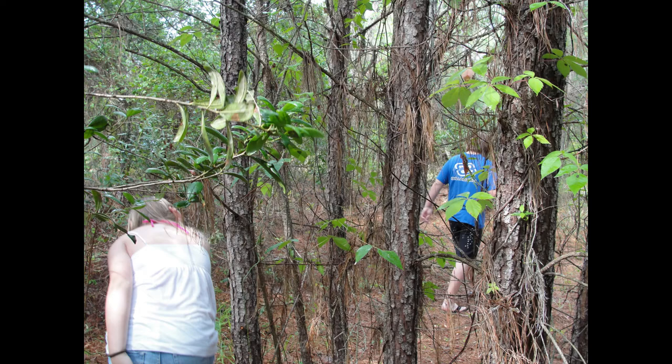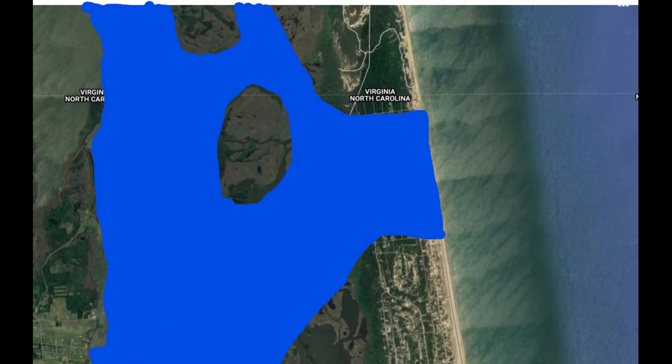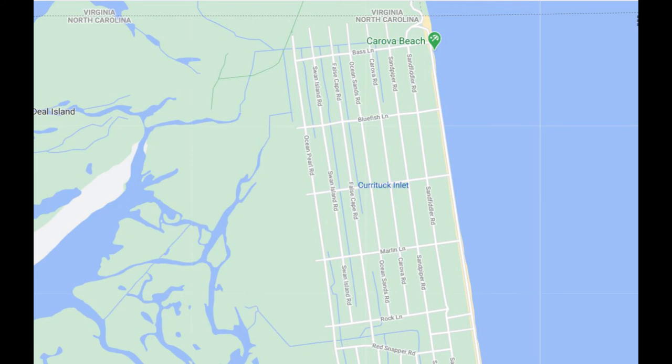Looking at this Google Earth map, you can see where the inlet used to be — the main part of Korova is there. Going on William Byrd's descriptions of where the inlet started, right about Bass Lane, and running about a mile, it pretty much ran the length of Ocean Sands Drive. I've taken the liberty of filling in the water with the island behind there, and the far back was Knott's Island. That's roughly where the inlet was in 1728. Korova was pretty much all underwater. And that's Korova Beach today — the heart of it — and that's where the inlet was.